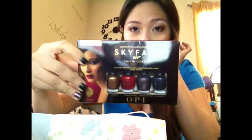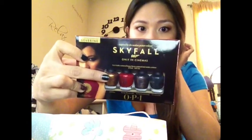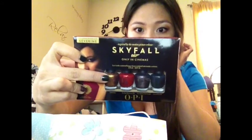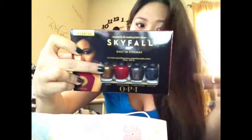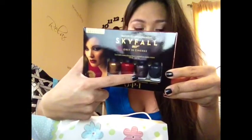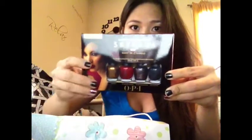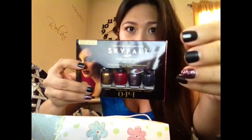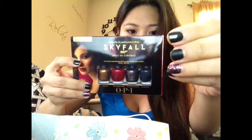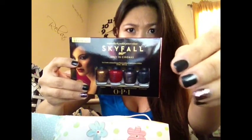So let's start with the first one, the Skyfall collection. So many OPI nail polishes that I received. The first one is Golden Eye, which is gold. The next one is the Spy Who Loved Me, a red polish. And the next one is The World Is Not Enough, which is a rosy silver. And the last one, which is what I'm wearing on my nails right now, it's called Live and Let Die. It is like a greenish black.